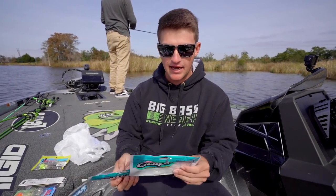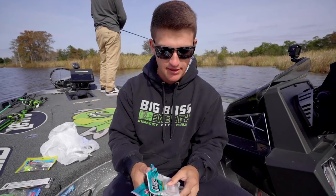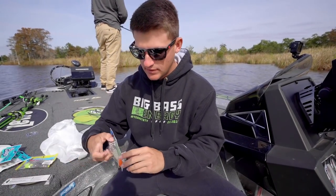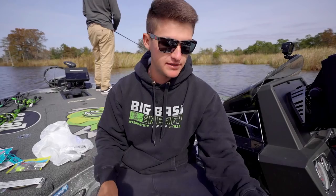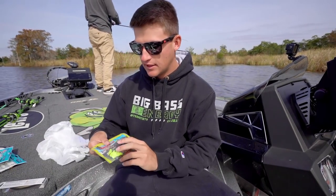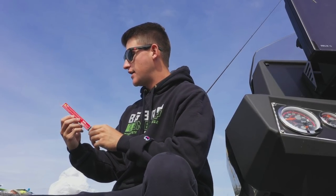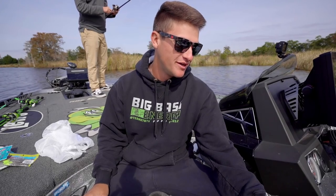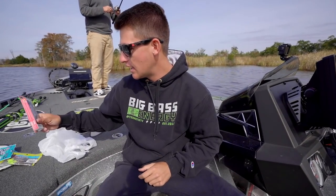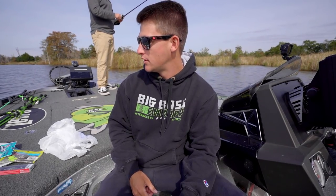The first baits I got are Gulp shrimp — just white shrimp, two packs. I also got some DOA rigged shrimps, already pre-rigged with a hook. Got a pack of swim baits with a chartreuse tail, and lastly a saltwater jerk bait — we've been slaying fish on jerk baits, so I had to grab one. I also have a bunch of other swim baits and jig heads already in the boat.